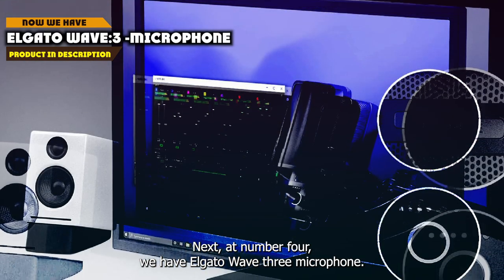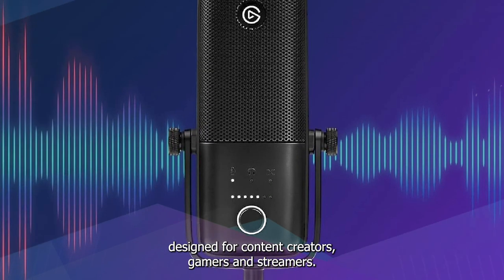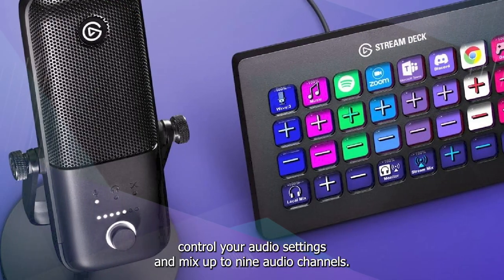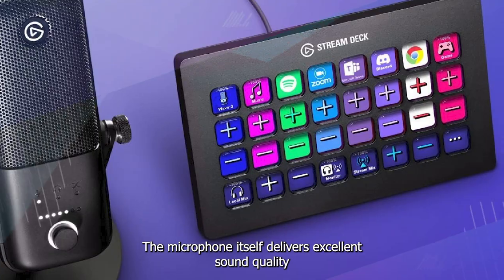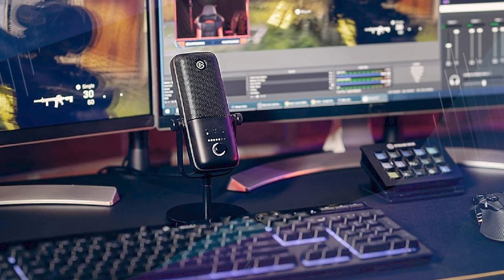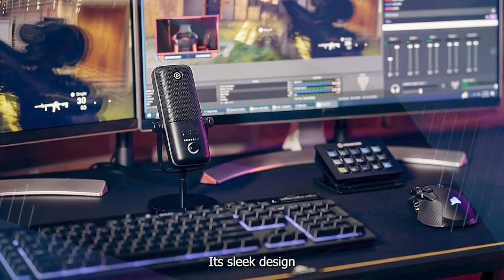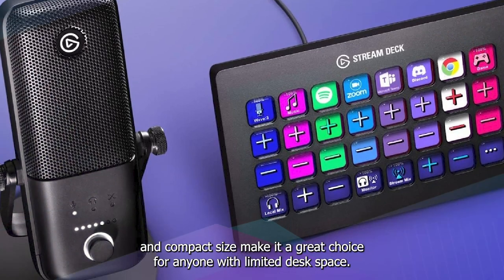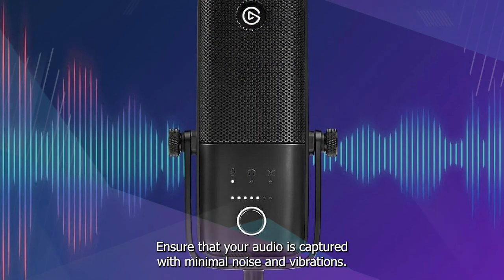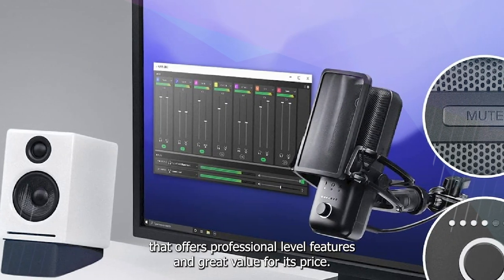Next at number 4 we have the Elgato Wave 3 Microphone. It is a feature-packed USB microphone designed for content creators, gamers, and streamers. Its standout feature is the Wave Link software, which allows you to easily control your audio settings and mix up to 9 audio channels. The microphone delivers excellent sound quality thanks to its high-quality condenser capsule and built-in pop filter. The Wave 3 also features a capacitive mute button and a headphone jack for real-time monitoring. Its sleek design and compact size make it great for anyone with limited desk space, and the included boom arm and shock mount ensure audio is captured with minimal noise and vibrations. Overall, the Elgato Wave 3 is a top-notch microphone that offers professional-level features and great value for its price.